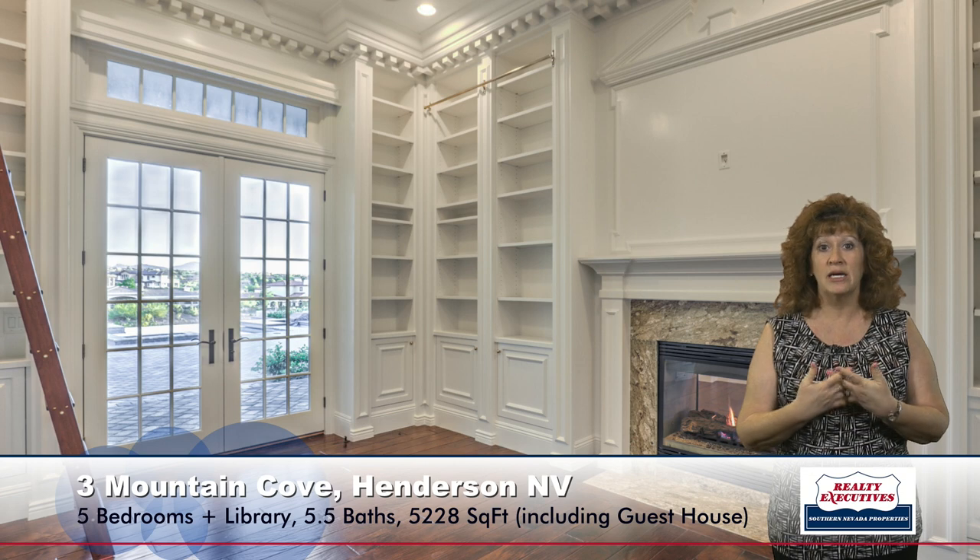Adjacent to the living room is the library, which actually shares that two-way fireplace. You can see all the custom millwork, the dental crown molding, the custom ladder system, and the French doors that go out to the back patio. It's just a really beautiful, pleasant room to use as a library, an office, or a den — just gorgeous.